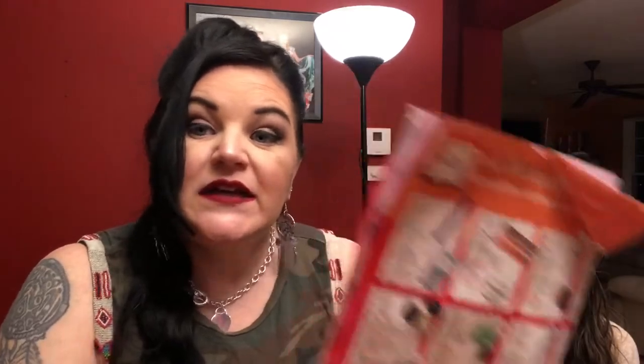The 21 Days of Beauty features different beauty steals every single day for 21 days straight, running throughout almost an entire month. The mailer shows the date, the item, the regular price, and the sale price — it's 50% off. Another trick: if you go online they have added items exclusive to online only that aren't in the mailer. I purchased all my items online this time because stores are limited in stock and can sell out later in the day.